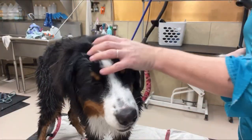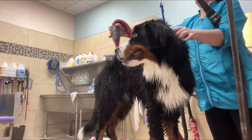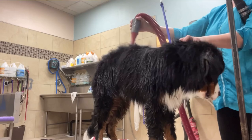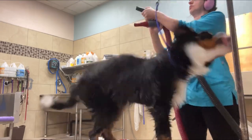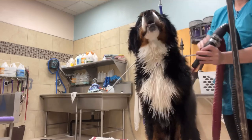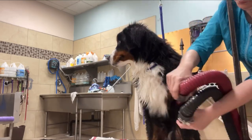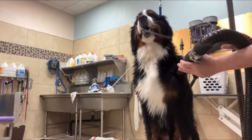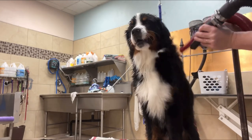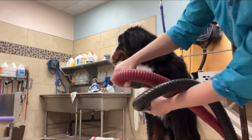I put cotton in his ears to reduce the noise of the dryer. Bernese Mountain Dogs are known as Switzerland Farm Watchdogs. One of the first breeds were brought to Switzerland 2,000 years ago when Rome invaded. Once they gained popularity, they were bred as drovers, draft dogs, and watchdogs.